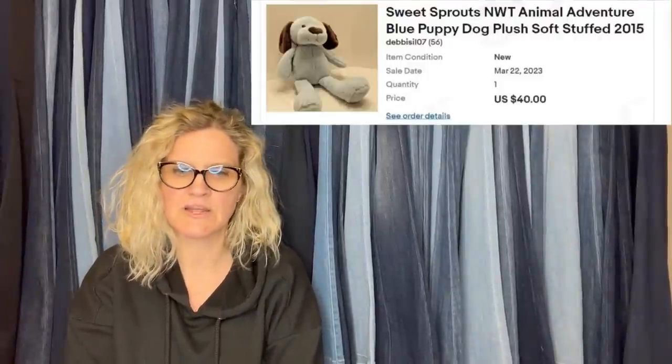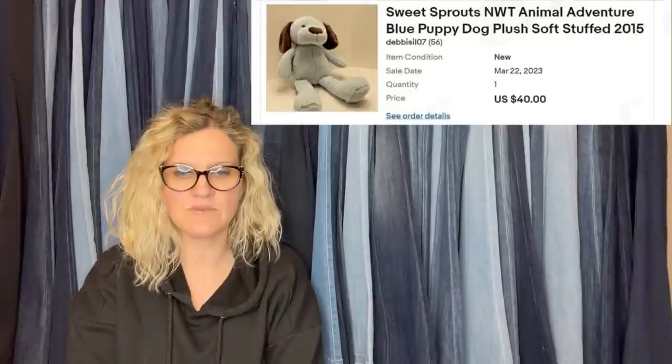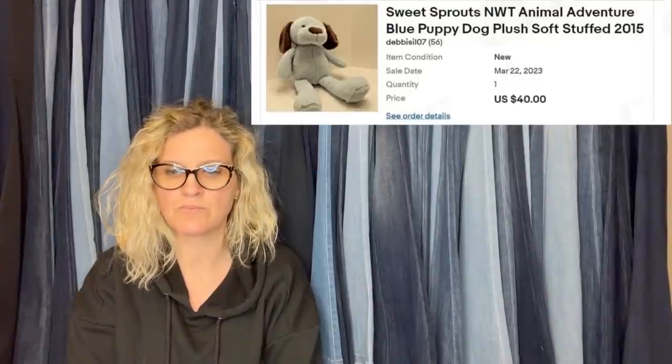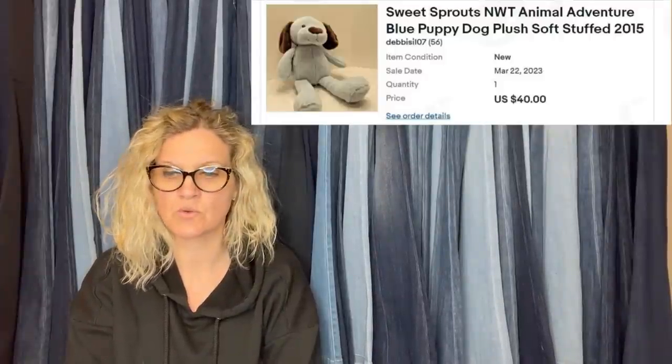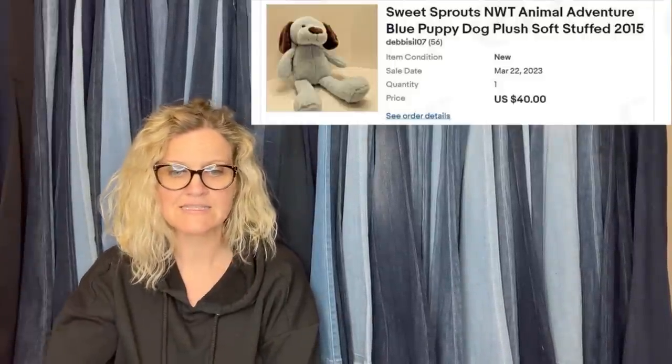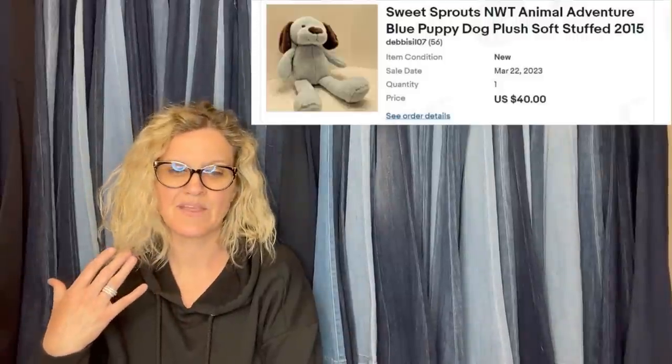Also wanted to share a plush bolo, also from Basket Case Mama's Fab Finds. I sold this one in March but just found another one yesterday and it reminded me to share it with everyone. This is an Animal Adventure Sweet Sprouts Blue Dog with brown ears, plush stuffed animal. The cost on the first one was 50 cents at a local thrift store. The one I grabbed yesterday was $3 at Goodwill. I listed him for $50 and took a best offer of $40, and it sold in under 30 days. Fast sales are great sales.